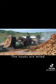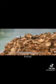It's actually quite simple. The husks are dried in the sun for 5 days. First, the coconut shells are placed in an earthen kiln.